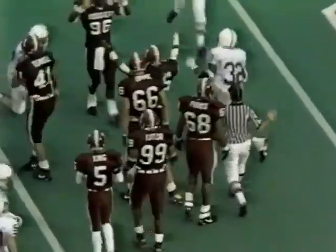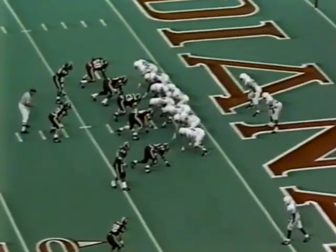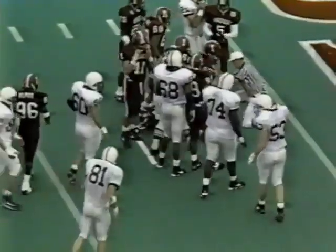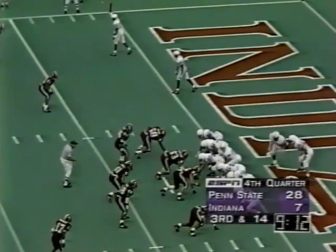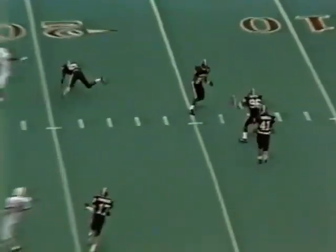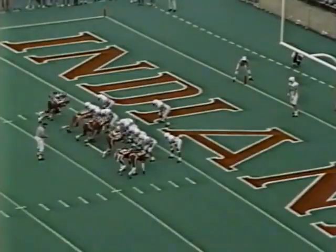Joe Paterno wasn't too happy. Kajana Carter dragged down — got to be Alphonso Thurman. Now Penn State has to line up basically in its own end zone. Carter hit at the line of scrimmage. They seem to be a little lethargic all day. Carter in motion out of the backfield — Collins looked right, goes there — almost had it intercepted. That was Trevor Wilmot who had his hands on it, and that was Lance Brown.